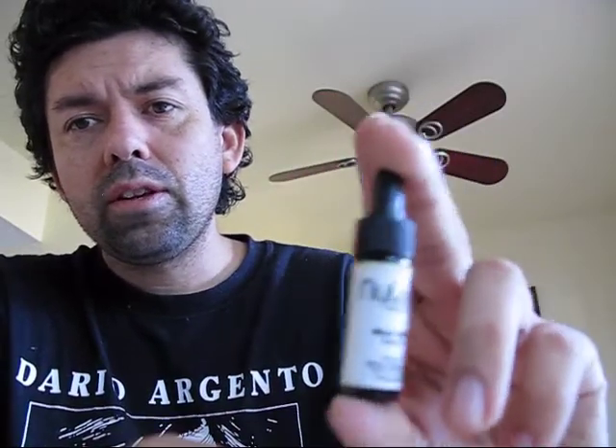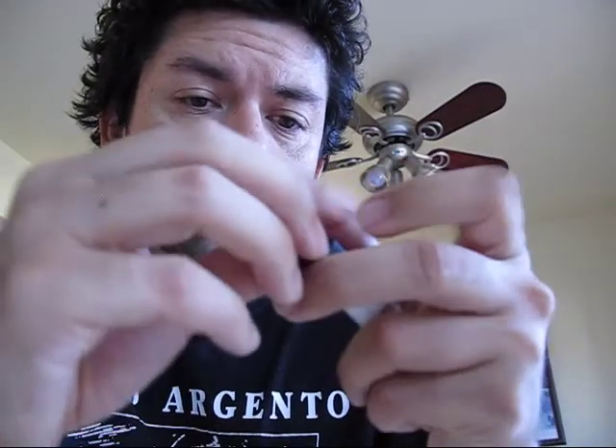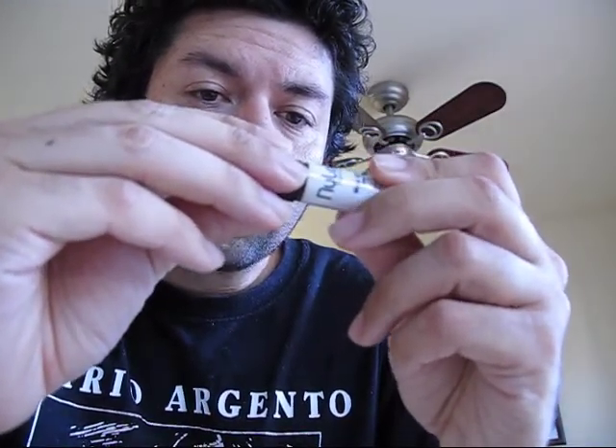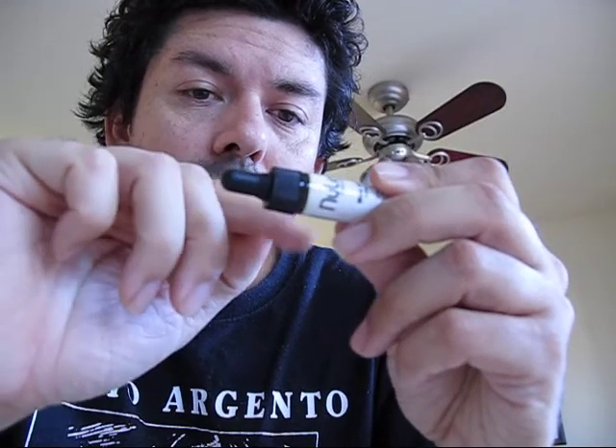I would just say give it a go and try this out. It's New Leaf Naturals Max CBD oil hemp oil, 175 milligrams. This is from Etsy, and one drop equals 1.8 milligrams of cannabidiol oil.